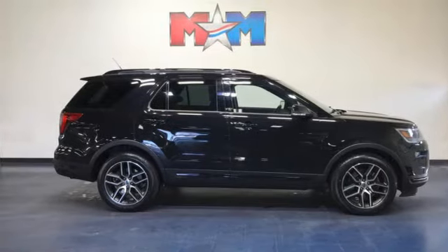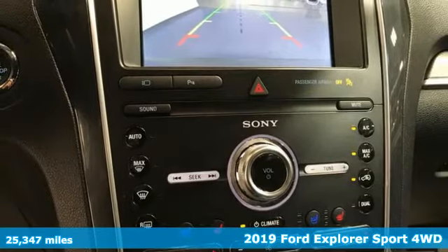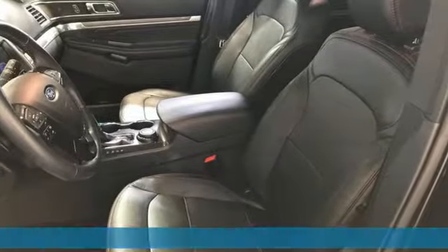Here's a 2019 Ford Explorer. Aptly named, handsomely appointed. When people talk about the beautiful scenery, they'll be talking about this Explorer too.